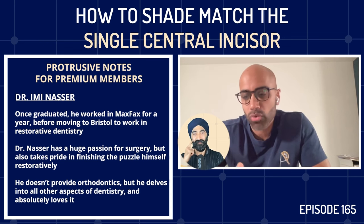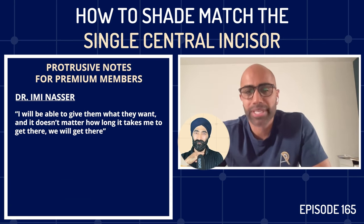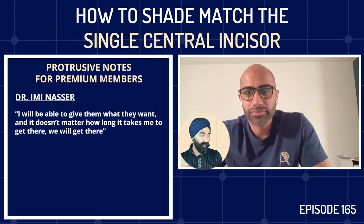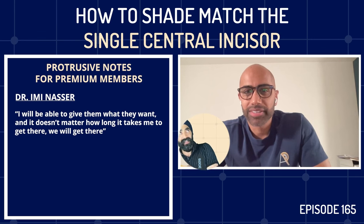There's nothing more pleasing than when you give a patient that final fit and exceed their expectations. At the forefront of Imi's treatment protocol, he tells the patient he will be able to give them what they want, however long it takes. His fit appointment is always labeled a try-in appointment, and he tells patients: 'If I'm happy, I'll restore it; if not, it goes back for tweaks.' He works with great laboratories, but feels he could achieve this with any lab because it's all about communication.